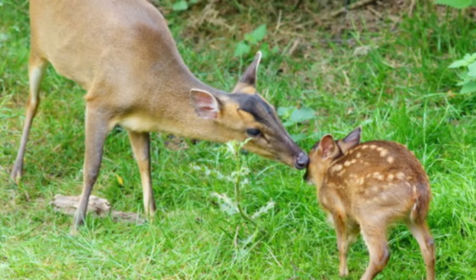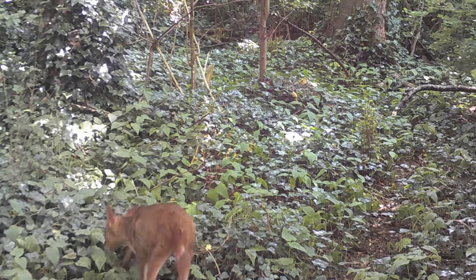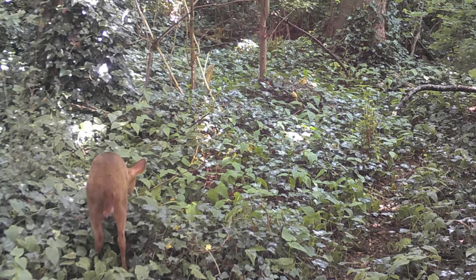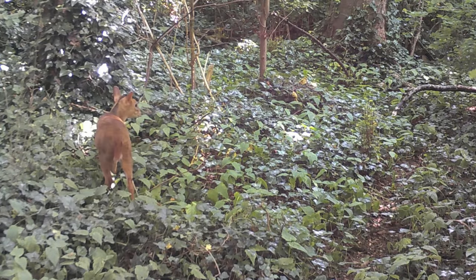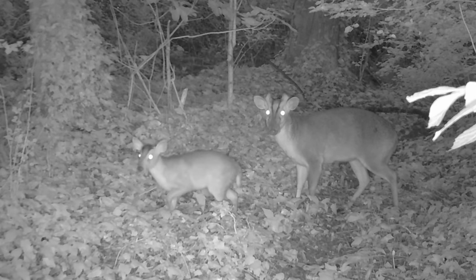These fawns are up on their feet following their mothers around from shortly after birth. They gradually lose their spots over the next two to four weeks, and after eight weeks the fawns are fully weaned. Then they may stay with their mothers for several more months before becoming completely independent.